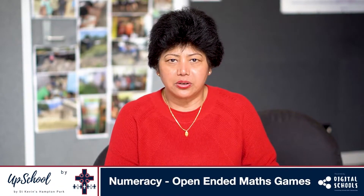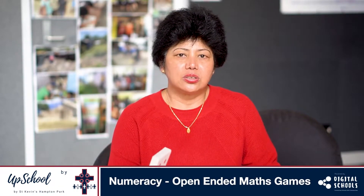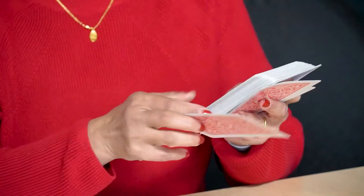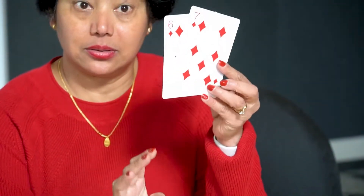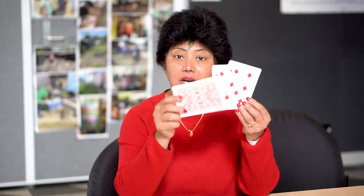There are lots of things that you can do with your children just with a simple deck of cards. Start off small and as your child becomes proficient, increase it. For example, get your child to choose two random cards from a deck of cards and get them to make the biggest or smallest numbers. As they become more proficient with two, you add a third card.